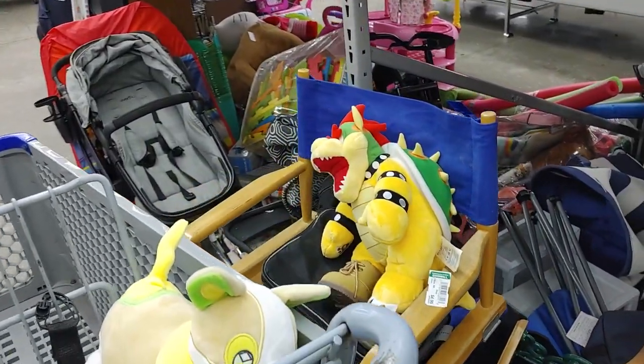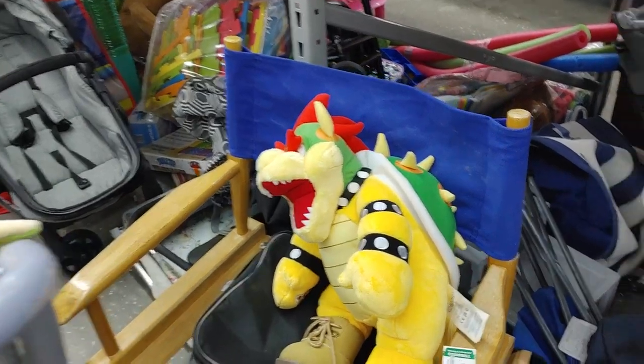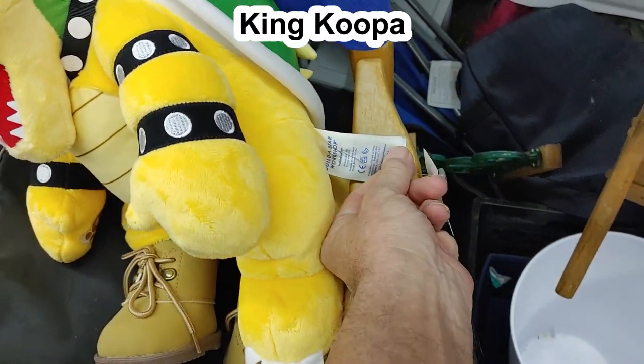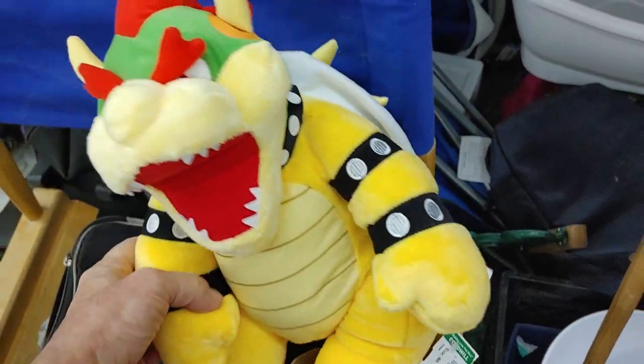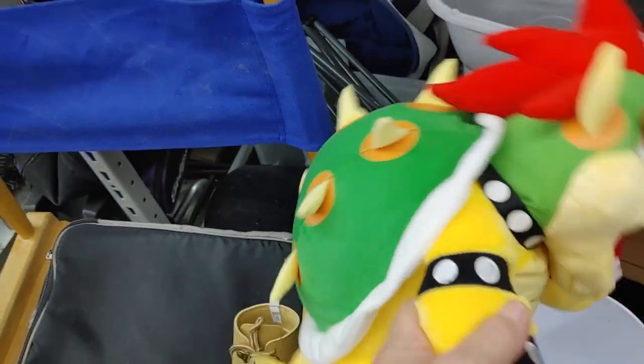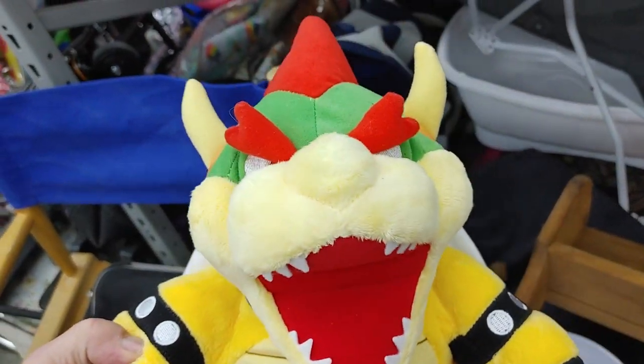I saw this sleeping monster so I went over to him pretty cautiously. It turned out his name was King Cooper — he was $4.99. I woke him up and he's not too happy, but he goes for $25 online so I still took him.